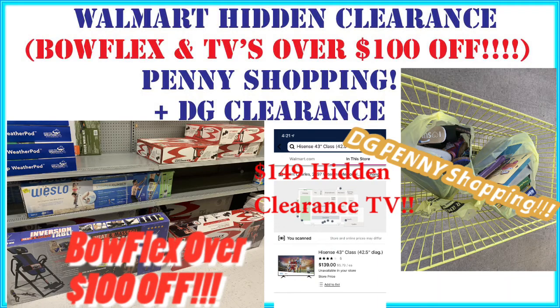Okay, crazy deals in the Stills family. As you see by the thumbnail, I've got some awesome Walmart hidden clearance finds. I thought it didn't get any better than the last time I found hidden clearance stuff at Walmart, but it definitely has. As well as clearance finds at Dollar General and penny shopping at Dollar General — I found my very first penny item, which is super exciting.